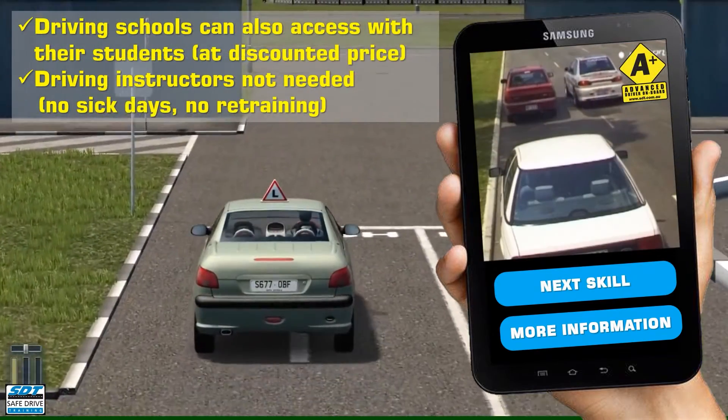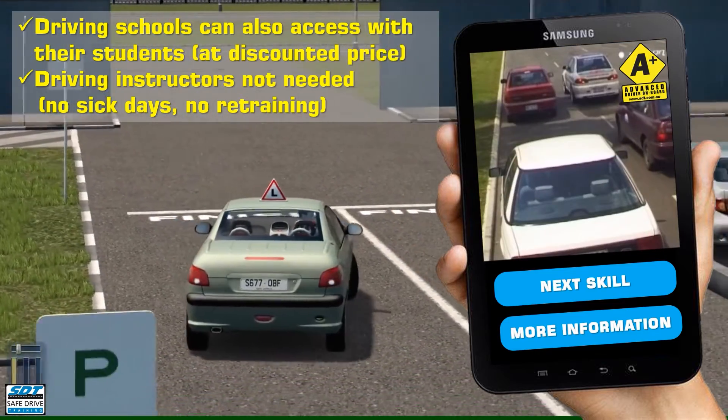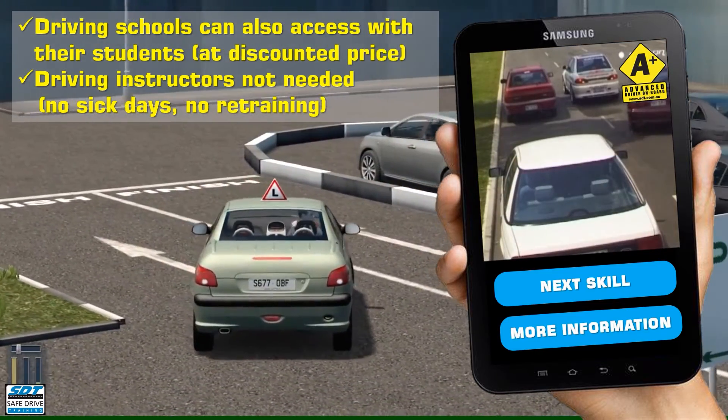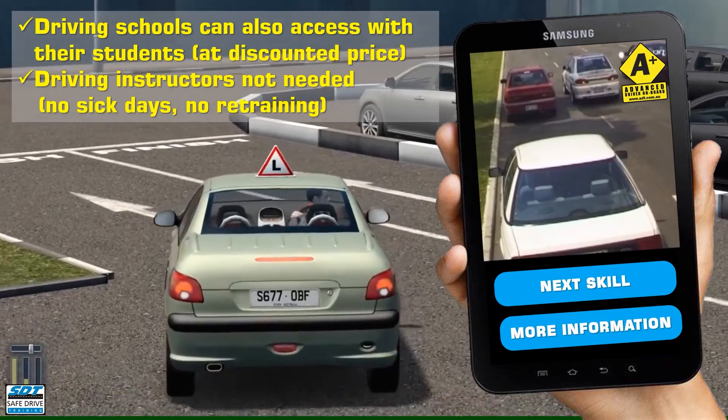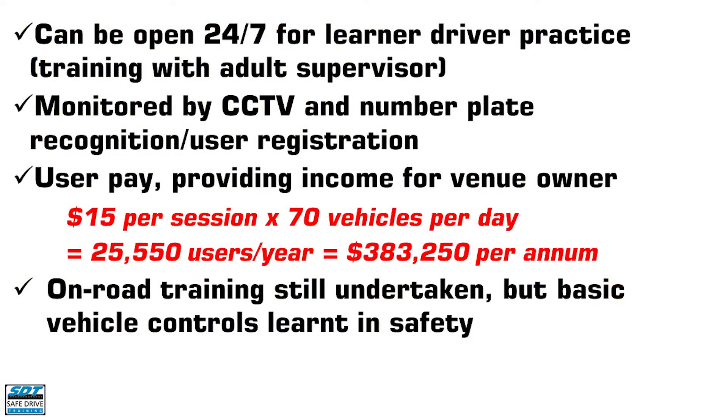Driving instructors can bring their students to the facility at a discounted price, but otherwise it does not need a team of instructors to be rostered and trained to deliver these basic driving skills. Such a facility can be open 24 hours a day, seven days a week, with monitoring via CCTV and access only being possible via user registration to open the boom gate.